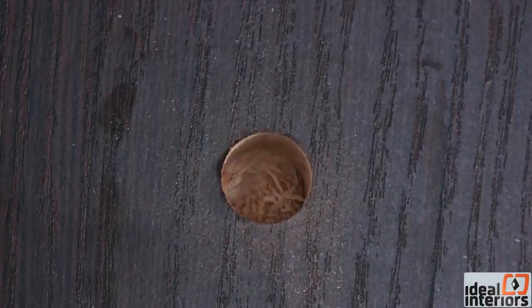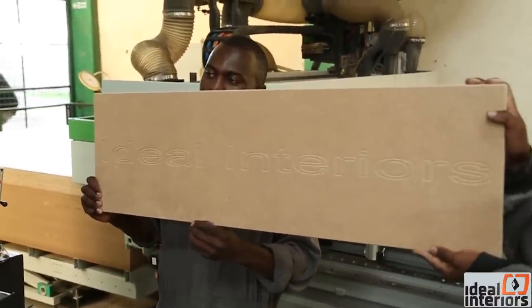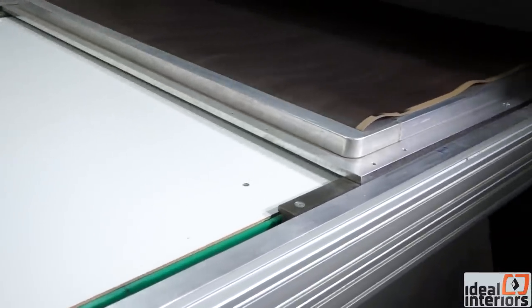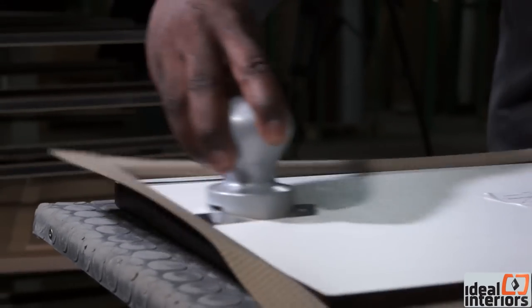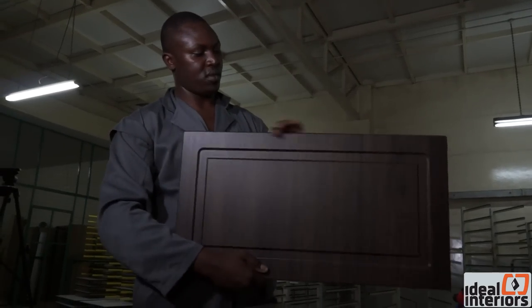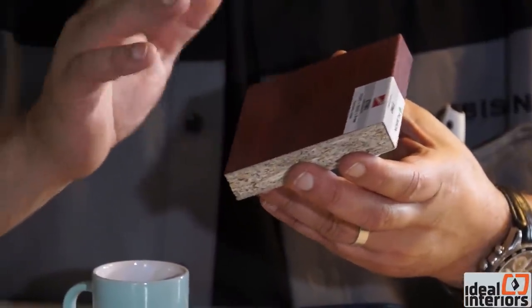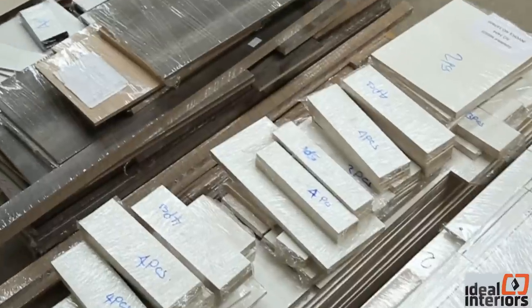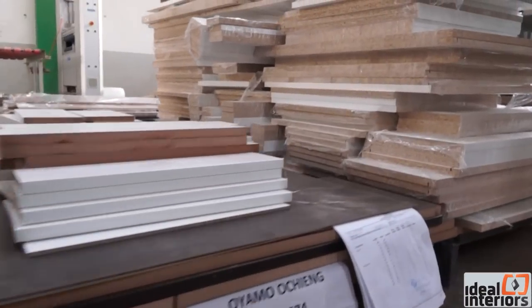On the factory floor, operations include edging, drilling and routing, all performed by high-tech, clever machines. Each production component carries an ID number to ensure accuracy. Tahir described value-added services including resizing and machining of particle and MDF boards to clients' customized specifications — covering cutting, edging, drilling and component labeling. The whole process culminates in flat pack and ready-to-assemble components for the end-user.